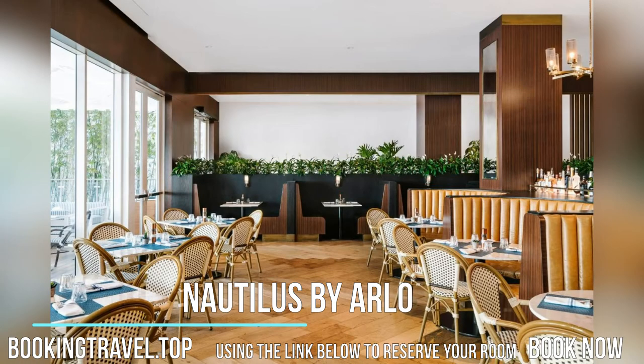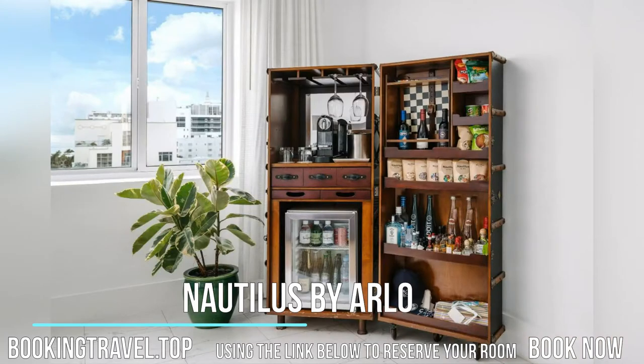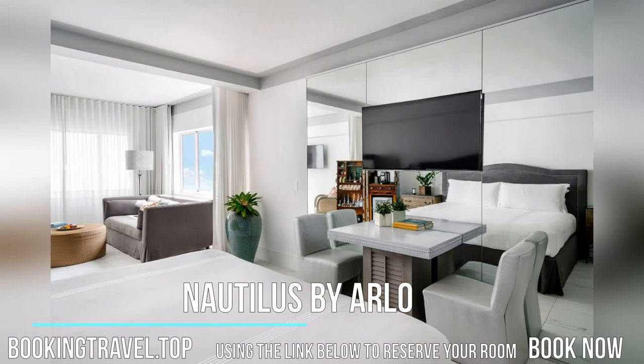Dark wood and leather furnishings and photography by Sante d'Orezio accentuate each modern room. All rooms provide a 48-inch flat-screen TV, and certain rooms have a balcony with views of the ocean, pool, or city.